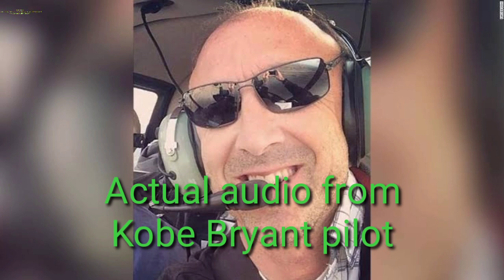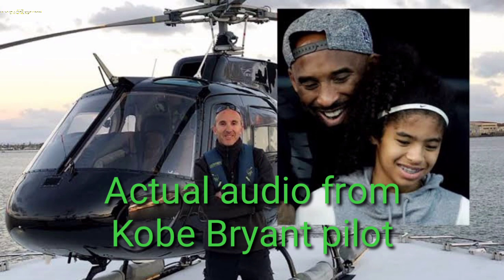Helicopter 2 Echo X-ray, thank you, and once you clear Van Nuys Delta, did you want to talk to SoCal? Affirmative, 2 Echo X-ray.